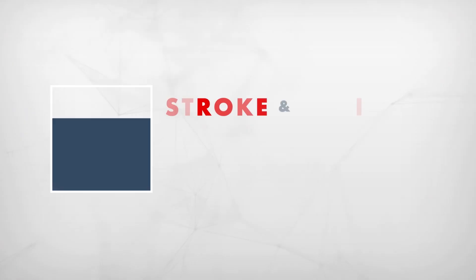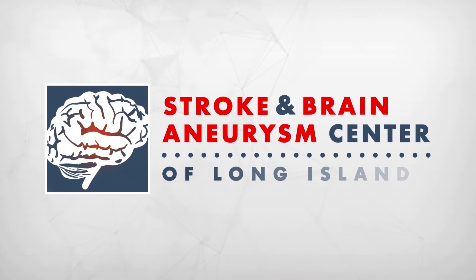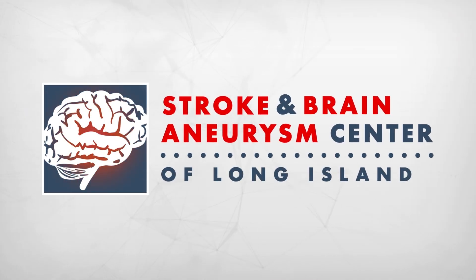But we're still extremely far away from being able to recreate the miracle of a brain in the lab. Thank you so much for watching, and I'll catch you in another video of the Stroke and Brain Aneurysm Center of Long Island. See you next time!